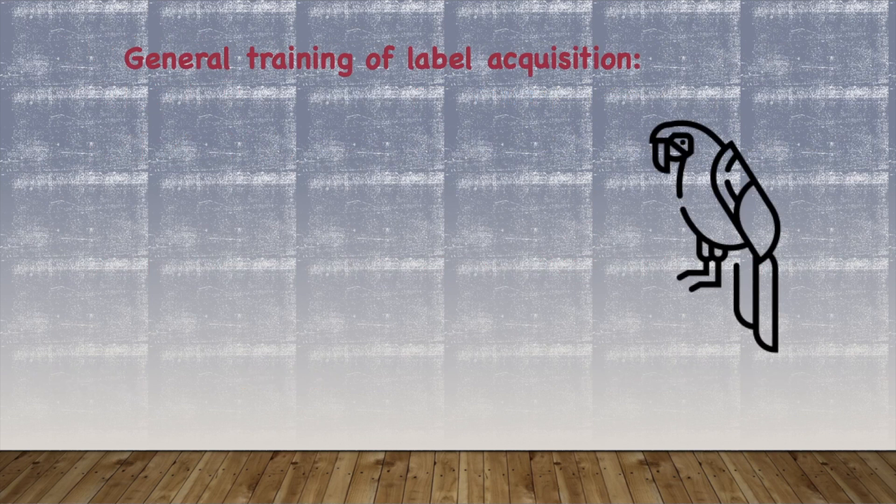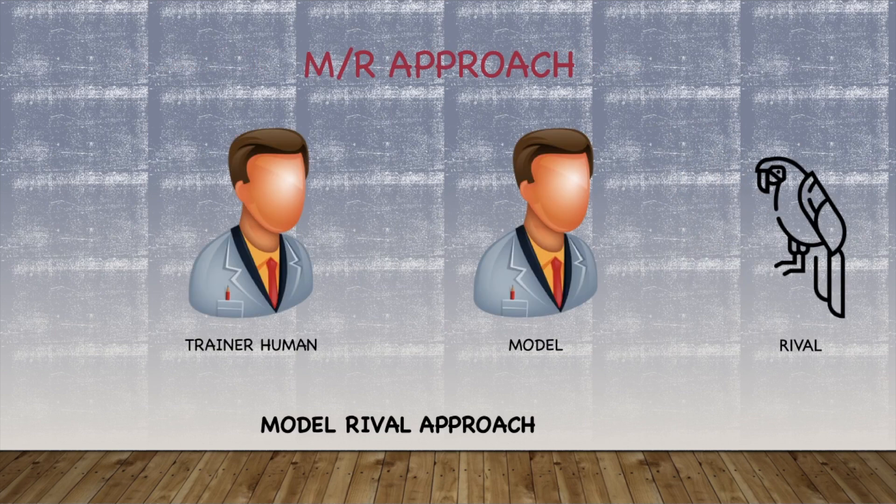For general acquisition of labels, whenever Alex responded with the right label of an object, he was rewarded with the object itself, and if he didn't like that object, he could ask for an alternative. The technique used to train Alex on same and different is called the MR approach, or the model-rival approach.